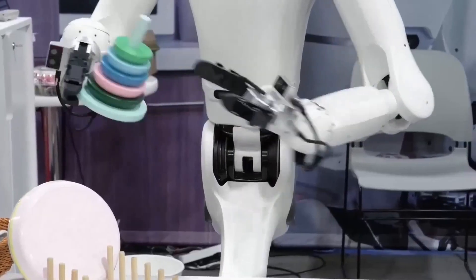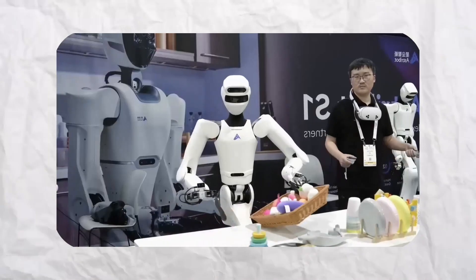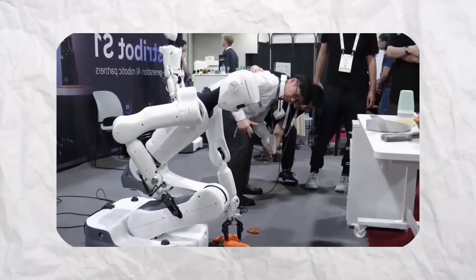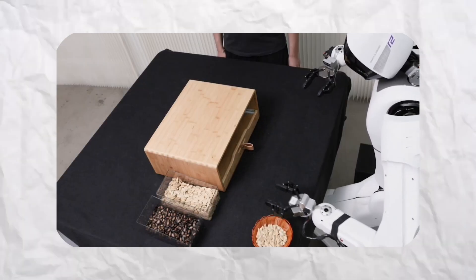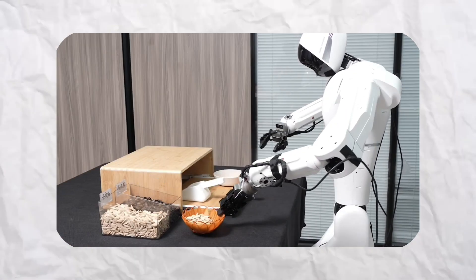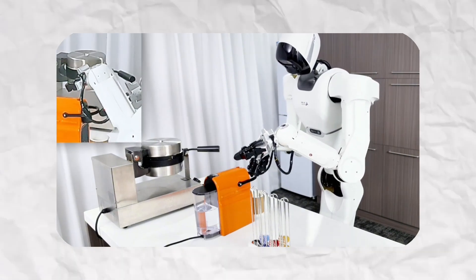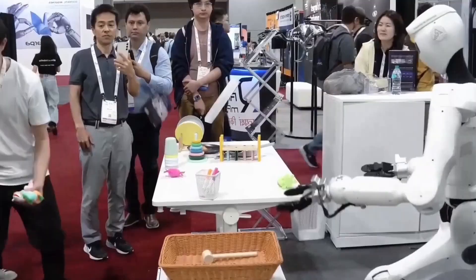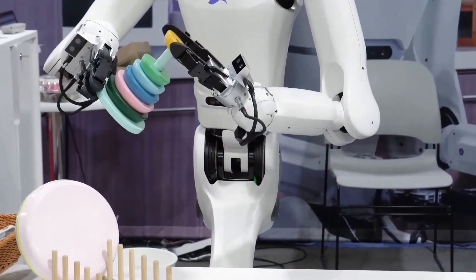Beyond cooking, S1 can assist with other household tasks, serve guests, and even engage in cultural performances. The combination of high speed, power, and precision makes it one of the most sophisticated service robots currently in development. Astrobot intends to expand S1's capabilities for deployment in restaurants and households around the world. The robot taking over time-consuming cooking tasks with minimal supervision could transform the food production and serving industry, hinting at what robotics will bring to everyday life.